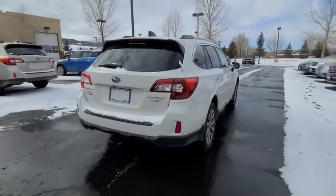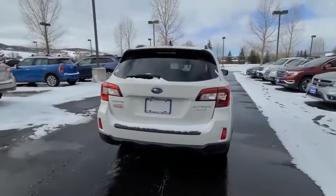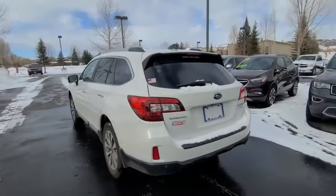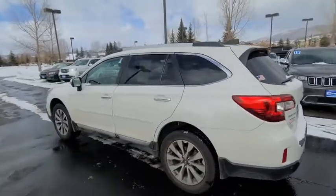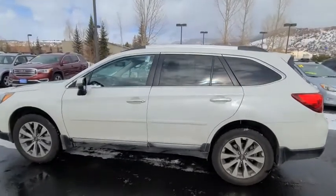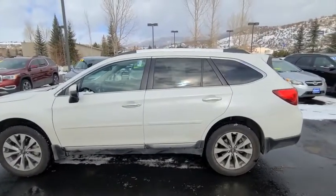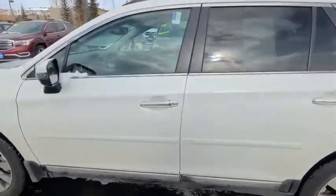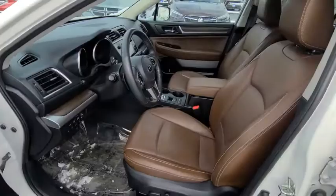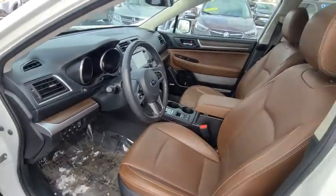With fewer than 35,000 miles on the odometer, this four-door sport utility prioritizes comfort, safety, and convenience. Subaru has infused the interior with top-shelf amenities, such as your auto dimming mirror and beautiful java brown interior leather.